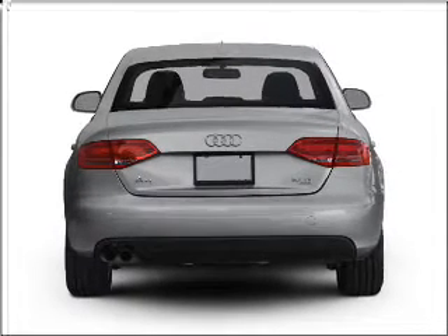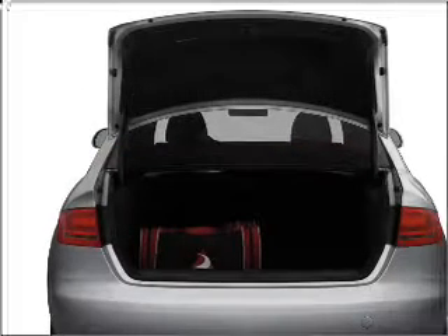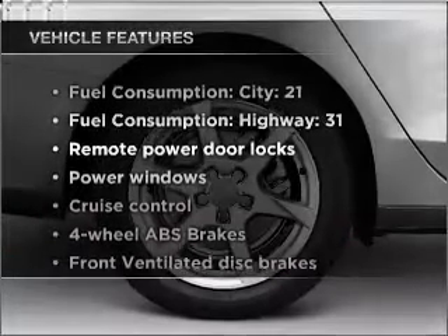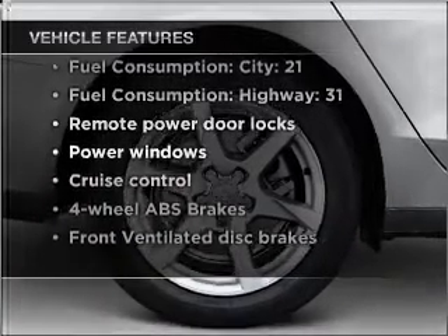The anti-lock braking system will keep you safe on the road. There's nothing like a sunroof on a nice day. Pamper yourself with memory settings. And with these notable features, you won't want to miss out on the opportunity to own this amazing vehicle.